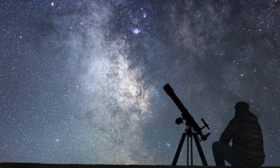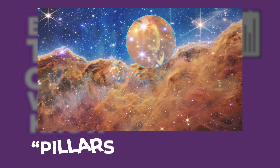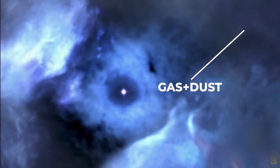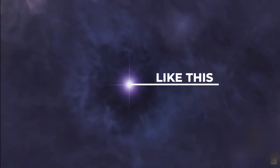The space enthusiasts among you might already know what the Pillars of Creation are. But for those who don't, I'll explain why these Pillars are dubbed the Pillars of Creation. This is because the Pillars are the birthplace of countless stars out in the universe. They're mainly made of gas and dust at high density, and this high density creates a gravity-like force that contracts the dust together, forming stars.